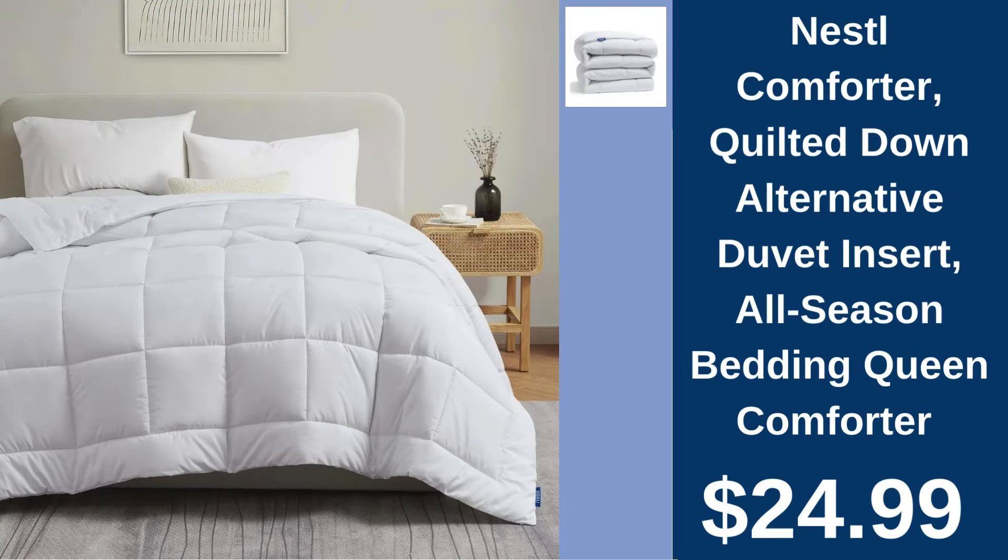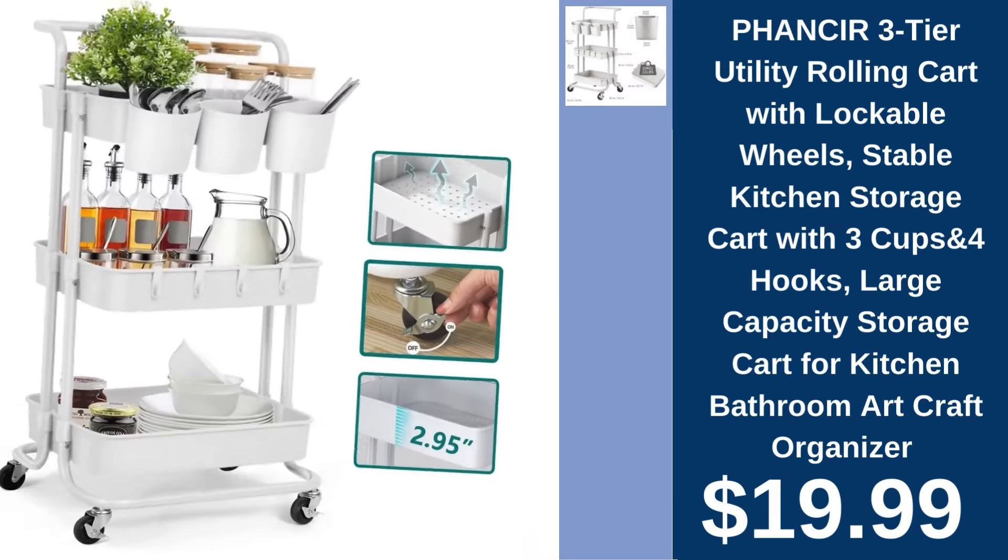Nestle All Season Queen Comforter, $24.99. Enjoy year-round comfort with Nestle's Down Alternative Queen Comforter, plush and perfect for any bedroom. Fancier 3-Tier Utility Rolling Cart, $19.99. Organize effortlessly with Fancier's Rolling Utility Cart, complete with extra hooks and cups for maximum storage.